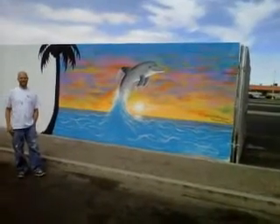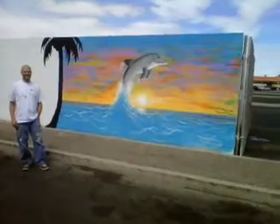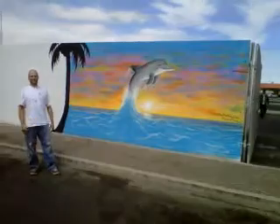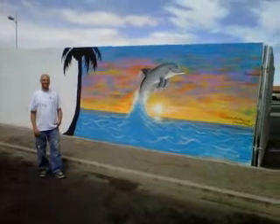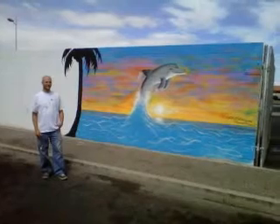We're standing by one of our completed projects here by Howard, which is this beautiful dolphin jumping out of the ocean with a lovely sunset background. This is part of our Commercial Center beautification project, a series of murals designed to discourage graffiti and enhance community pride.